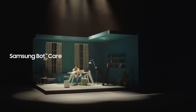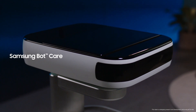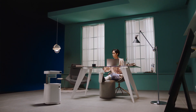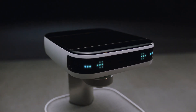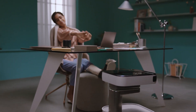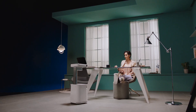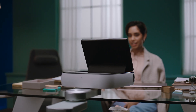Samsung BotCare uses AI technology to take care of all the little details in your life by recognizing and understanding your behaviors to be a better robotic assistant and a companion. BotCare knows your schedule and your habits and can remind you of the conference call you have with colleagues coming up in 15 minutes.